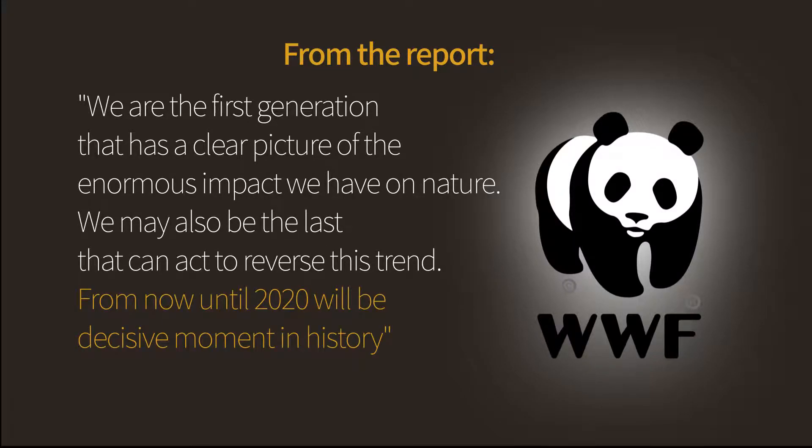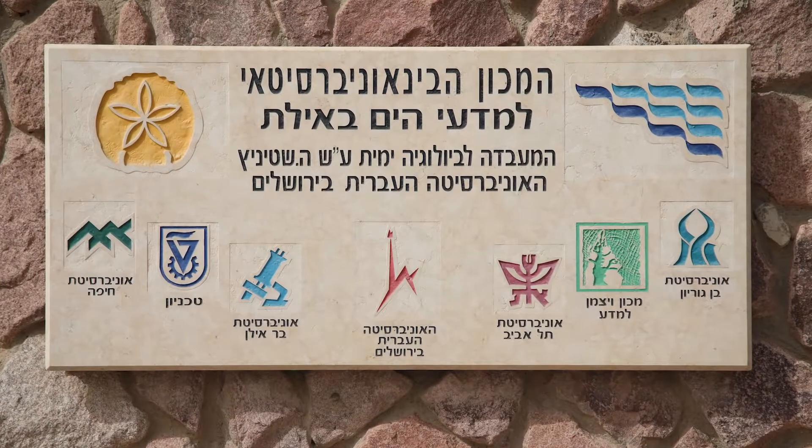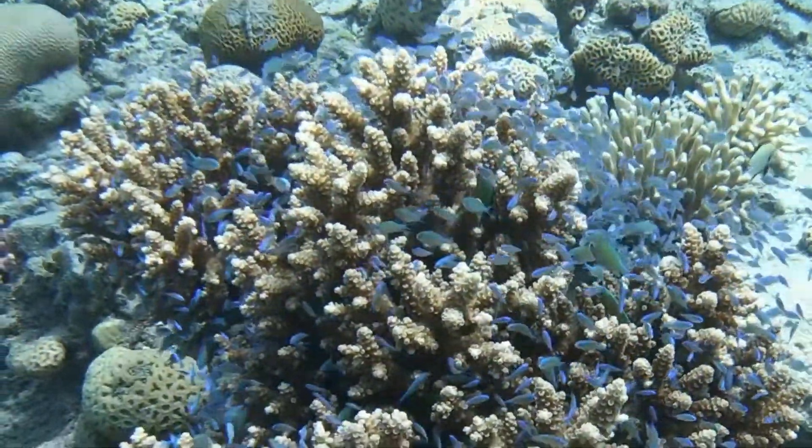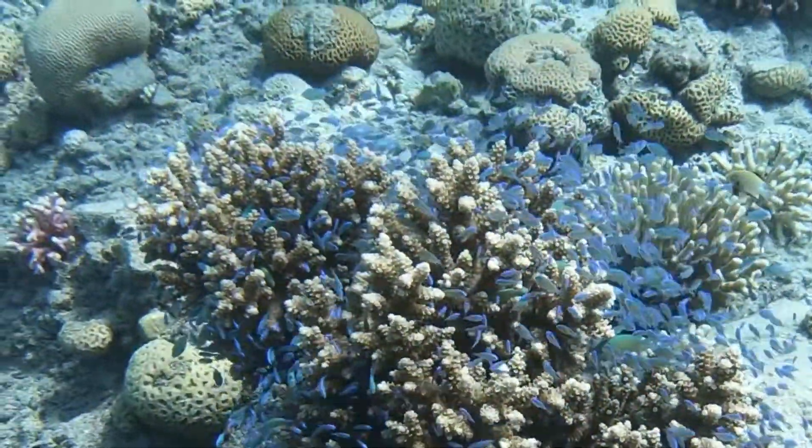The report argues that it is still not too late to act to reverse this trend. To finish this chapter, we will now visit the Inter-University Institute for Marine Sciences in Eilat to learn about the coral reefs and their conservation.